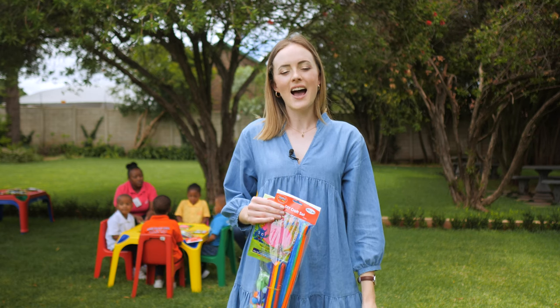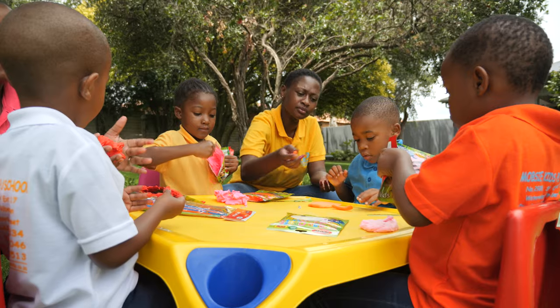Before we get to the crafting, I would like to ask Letu why she says that crafting is essential or beneficial for your children.